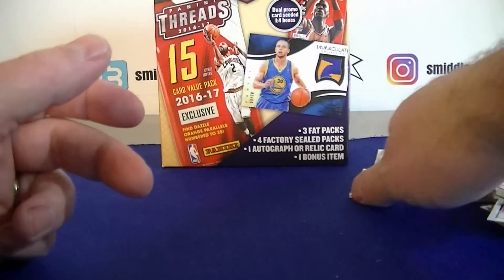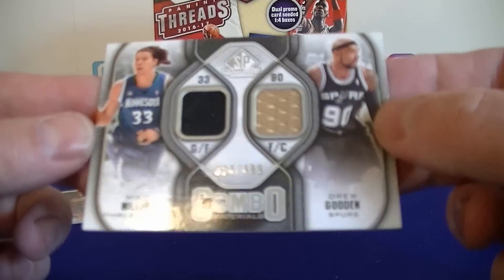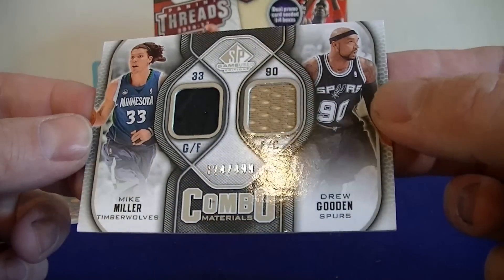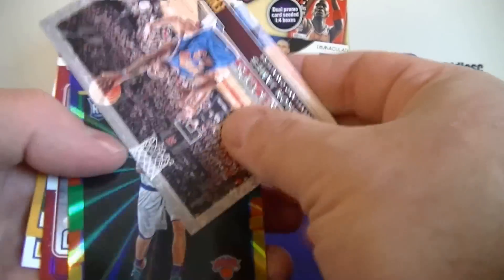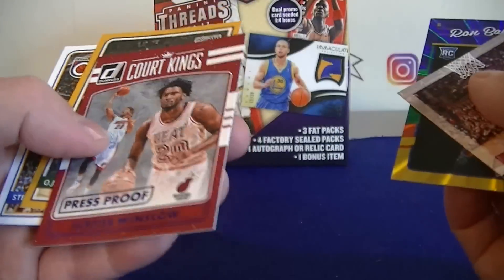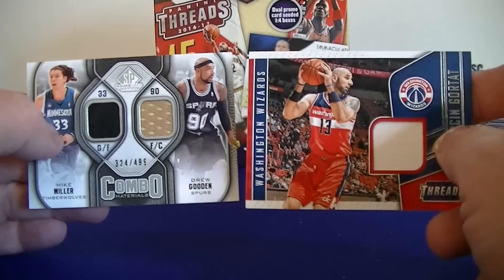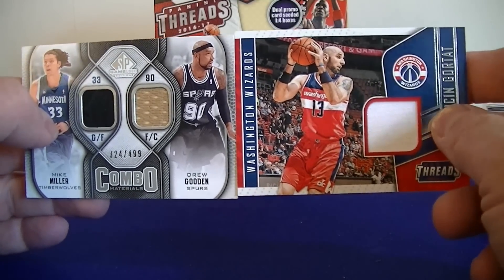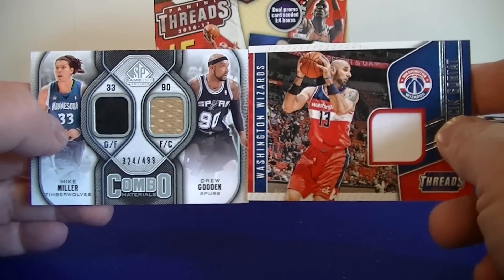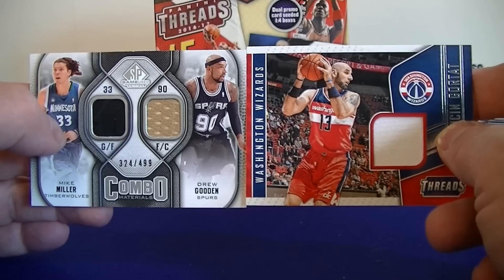Let me show you the hit included in the box. We got a dual jersey numbered to 499 — Mike Miller and Drew Gooden, Spurs. Not a low-numbered hit. So that's the break: a couple of LeBron inserts, one numbered card, one numbered 29 out of 99, the two hits, and the Chicago Bulls tag. These are always fun to break. Disappointed I didn't get a prism pack this time — maybe they've wised up and stopped putting them in. That's it for this championship collection basketball box — catch you next time, thanks for watching!